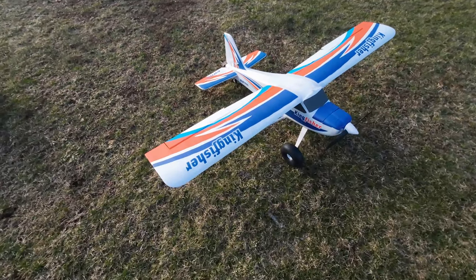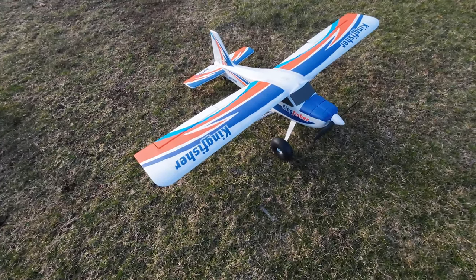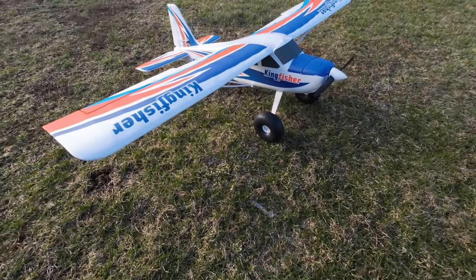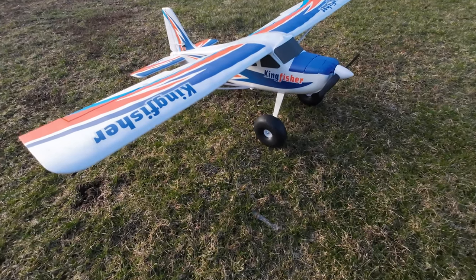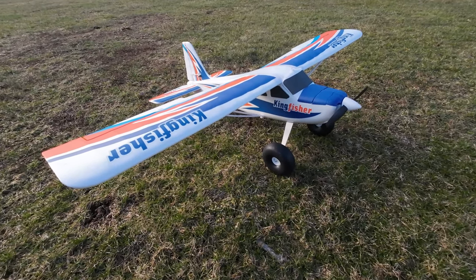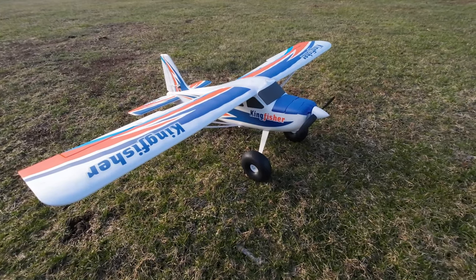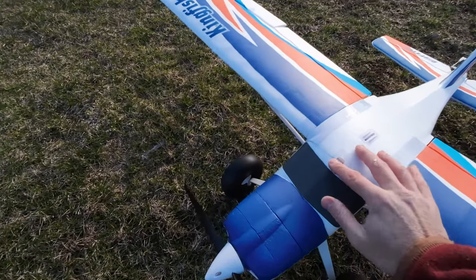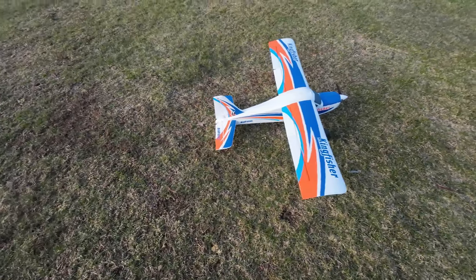Hey YouTube, RC Flyer here with a new plane. My dad surprised me while I'm visiting him in New Hampshire — the FMS Kingfisher. It comes with wheels, pontoons for landing on the lake, and also skis if you have snow. Can't wait to check this out — this is the maiden flight.